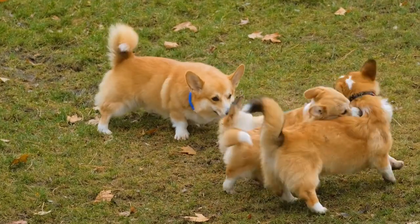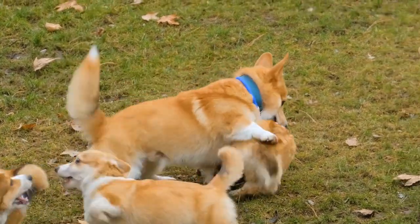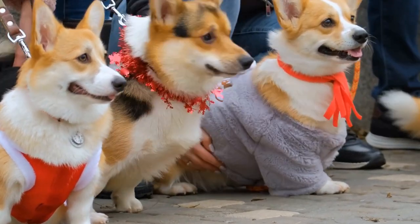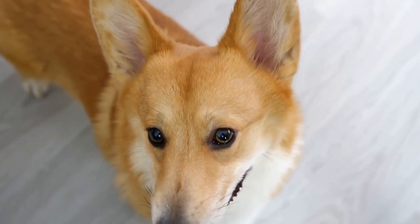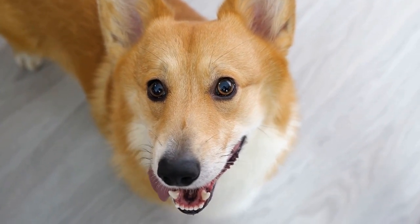Some Pembroke Welsh Corgis may have a shorter coat due to genetic factors or individual variation. These dogs may have a more wiry or coarse texture to their hair, which may require less maintenance in terms of grooming. However, it's important to note that even with a shorter coat, regular brushing and basic grooming are still necessary to keep their coat healthy and free from tangles.